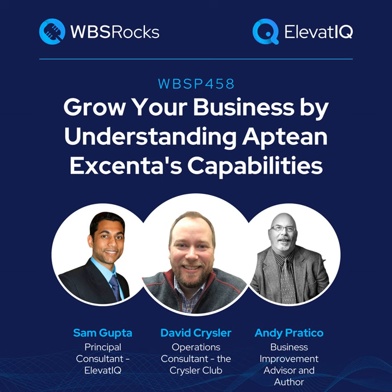Hey everyone, welcome back to another episode of the WBS podcast. I'm Sam Gupta, your host and principal consultant at independent ERP and digital transformation consulting firm ElevatIQ. There are nuances right within the ERP system, such as most processes being driven using size, style, season, brand, and color.